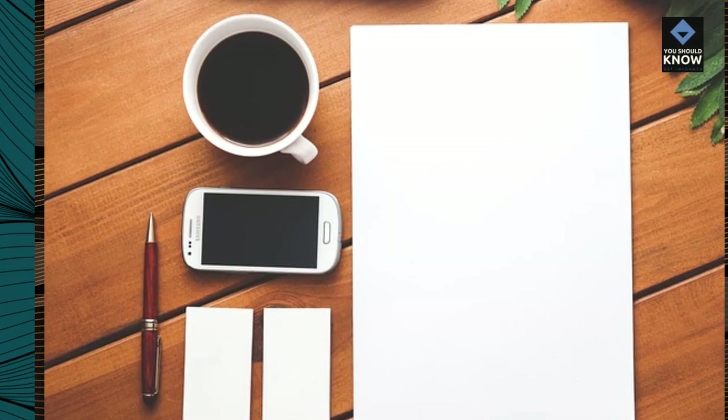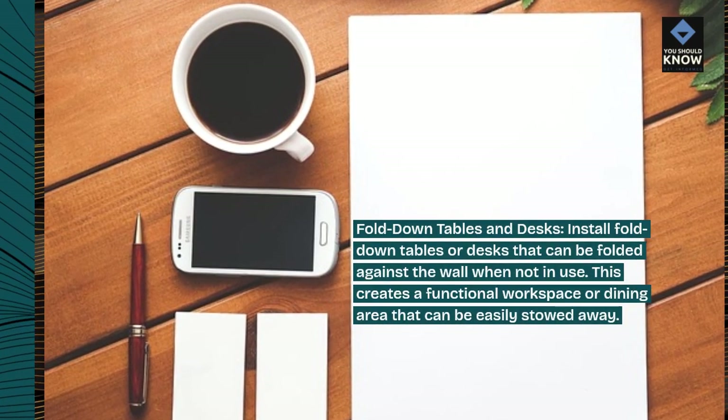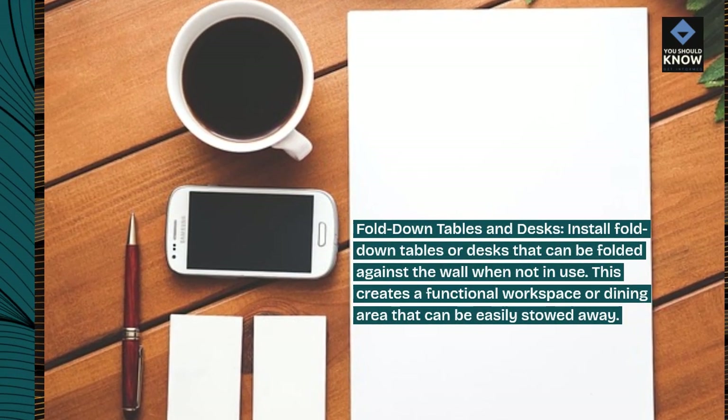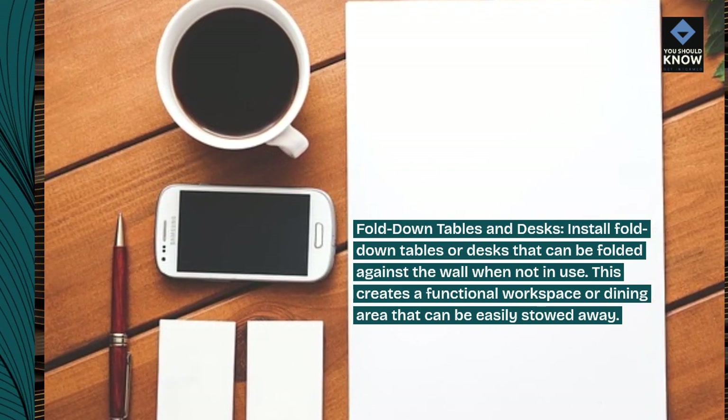Fold-down tables and desks. Install fold-down tables or desks that can be folded against the wall when not in use. This creates a functional workspace or dining area that can be easily stowed away.